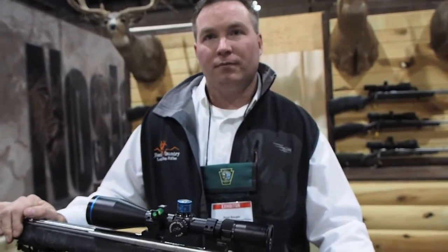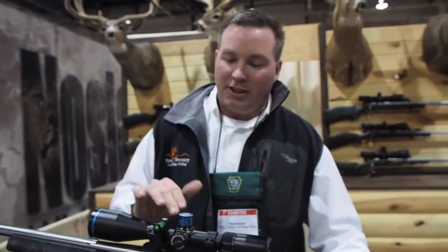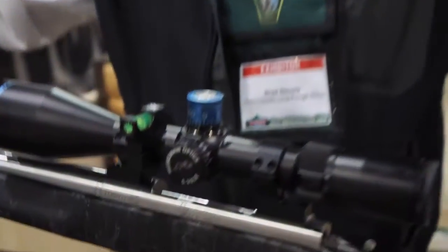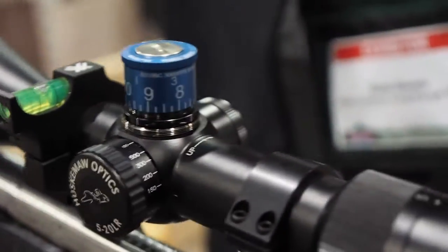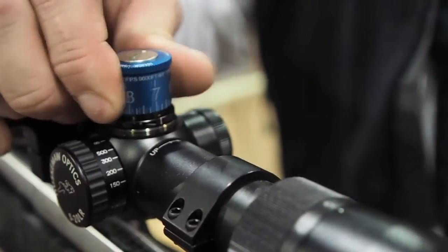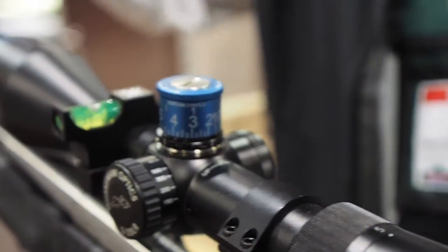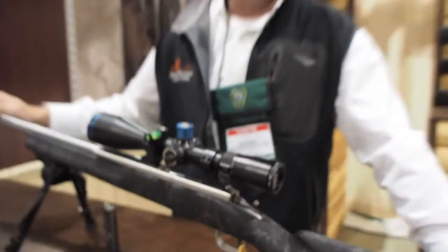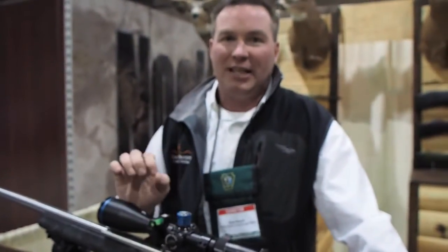Those turrets — we engrave them with all the numbers, custom for whatever the job is. That's a laser engraved turret, and we do it exactly to match the ballistic profile of the bullet. What we'll do is take your gun, dial it in to 200 yards, and then shoot it at 300, 400, 700, 1,000, and 1,200 yards, developing the true flight path of the bullet. Once we have the true flight path, we engrave the turret to match it exactly.